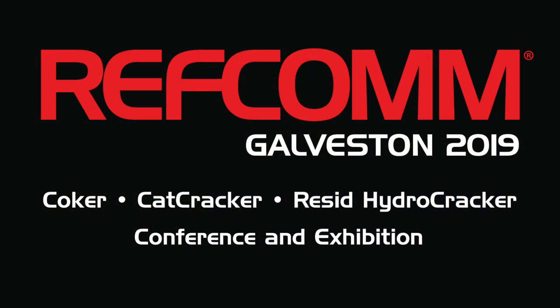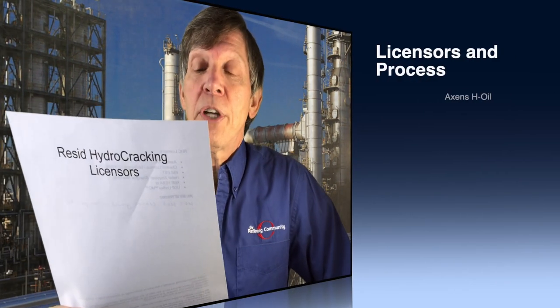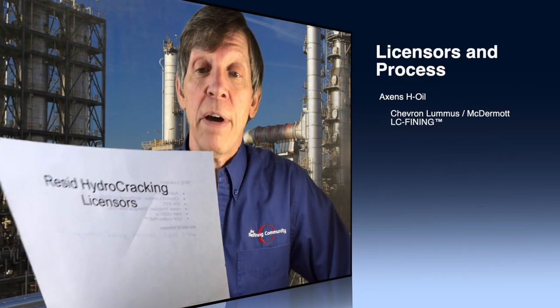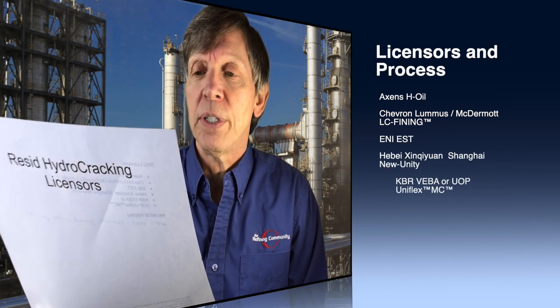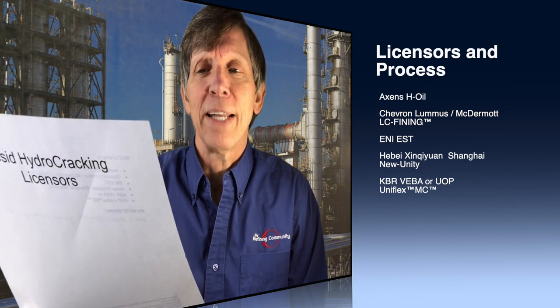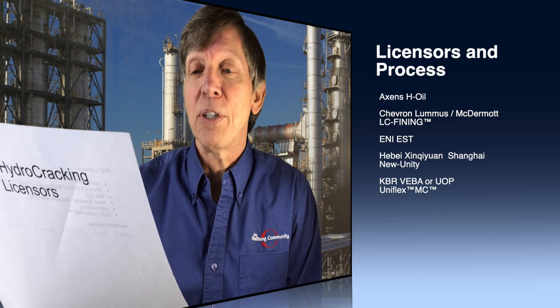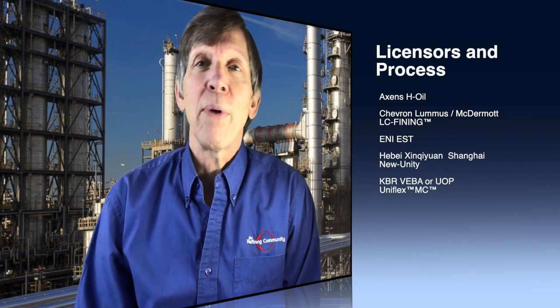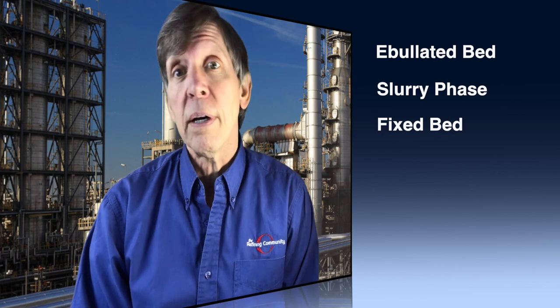And you'll hear a lot of other great examples during the RefCom Galveston conference and exhibition. Whether you use Axens H-Oil, Chevron Lummus McDermott LC-Fining, NEEST Haibei-Hing-Huan-Shanghai-New Unity — I bet they pronounce that differently — KBR-Veba, or UOP-UniFlex MC, we'll seek common ground where possible so that solutions developed after more than 20 years of operating an ebullated bed can be applied to a slurry phase or a fixed bed.